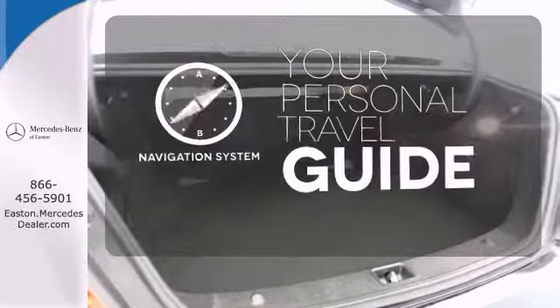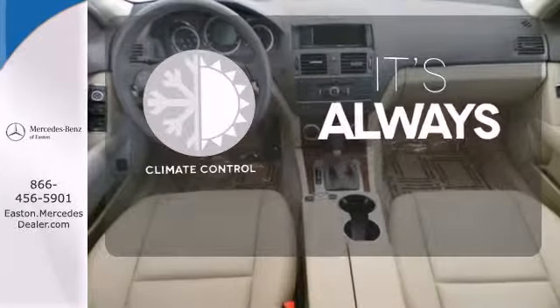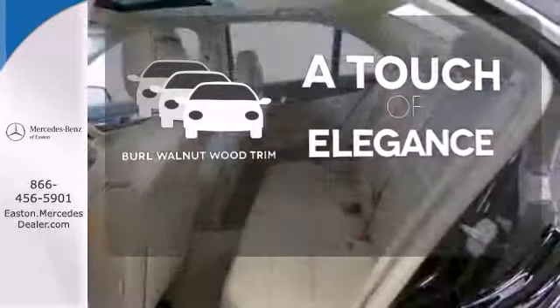It comes with a navigation system to easily guide you to your destination. Set it and forget it with the climate control. The Burl Walnut Wood trim is the perfect finish for this interior.